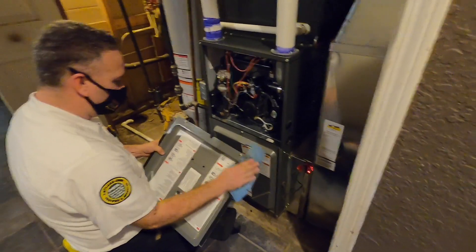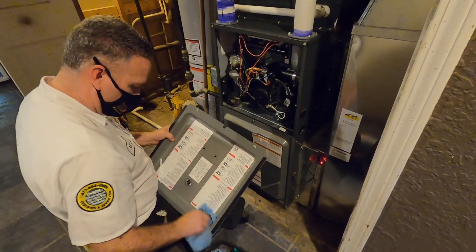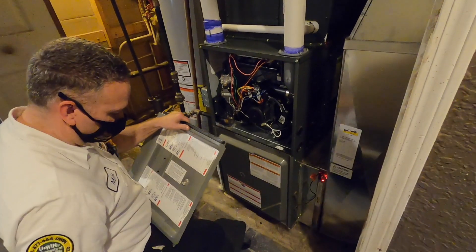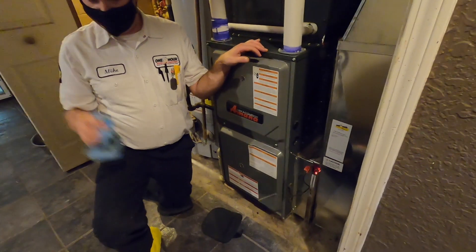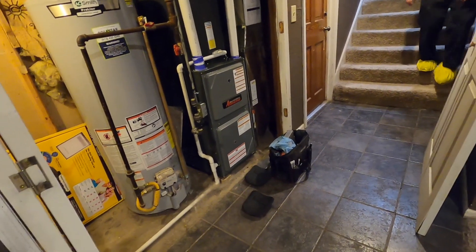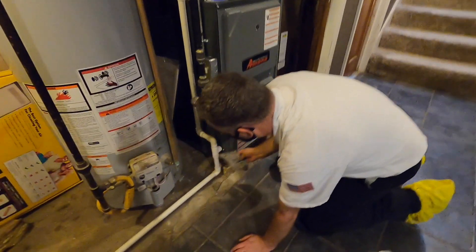We'll fire things up and make sure everything fires up good, don't have any issues with flame sensing or pressures or anything like that. Could either you or I go up to the thermostat to get the furnace turned on? Yeah, typically there's a burning smell the first couple of times you start things up.